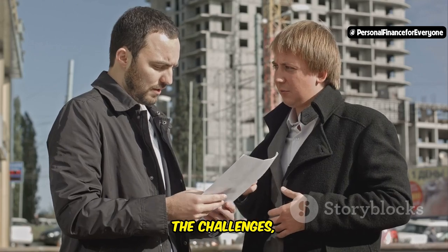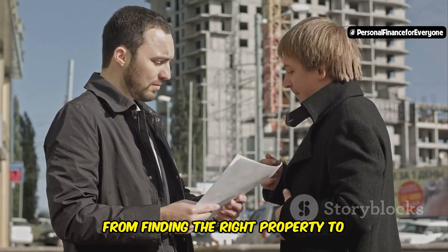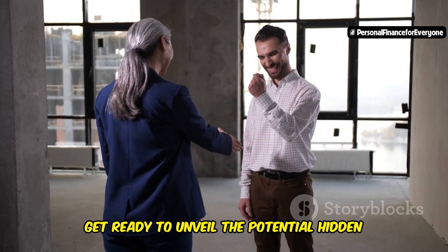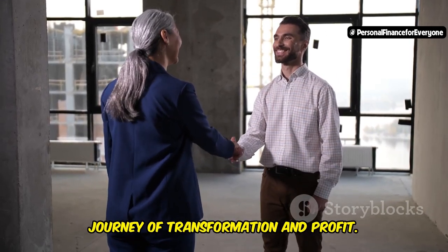Are you ready to discover if this exciting investment strategy is right for you? Let's dive in. We'll explore the steps, the challenges, and the rewards of investing in distressed properties — from finding the right property to securing financing and managing renovations. Get ready to unveil the potential hidden in these overlooked gems and embark on a journey of transformation and profit.